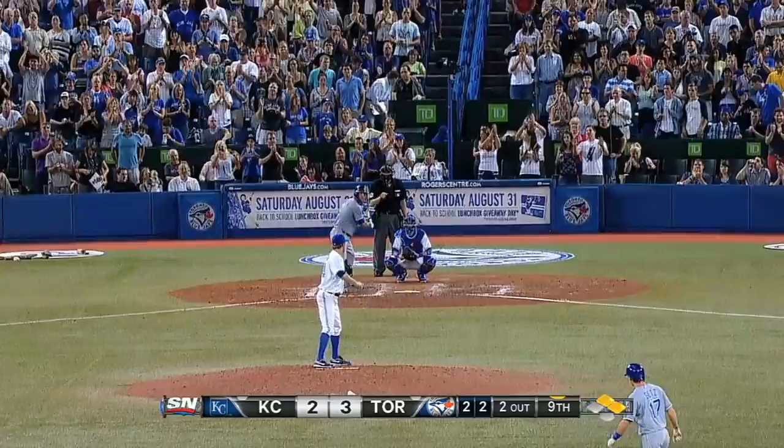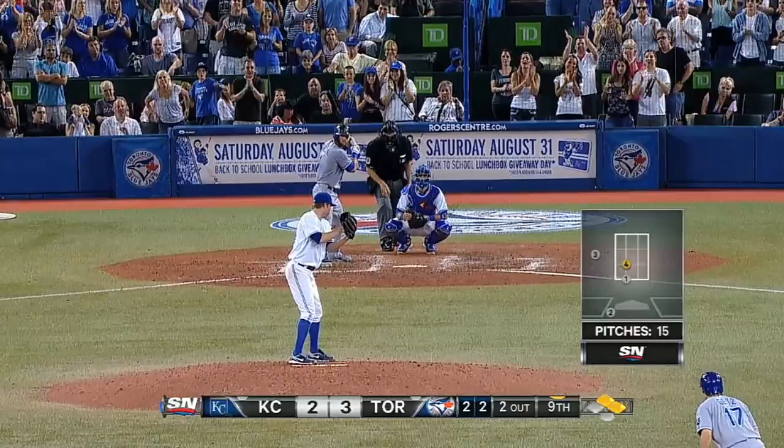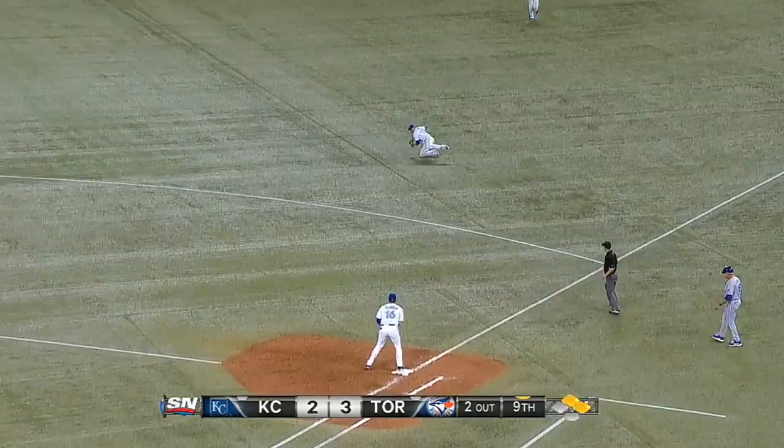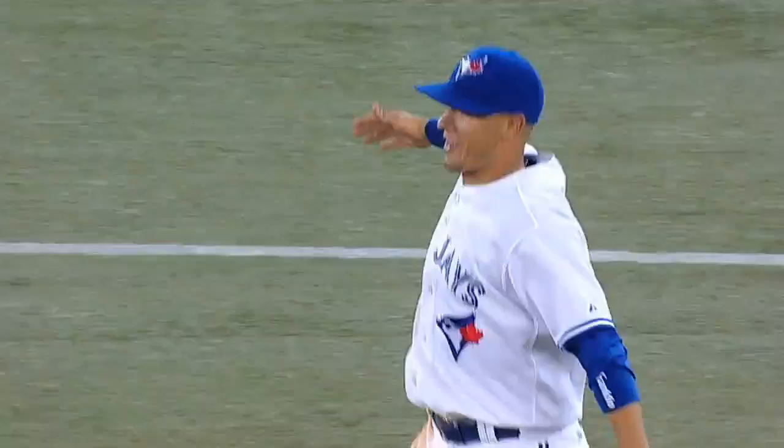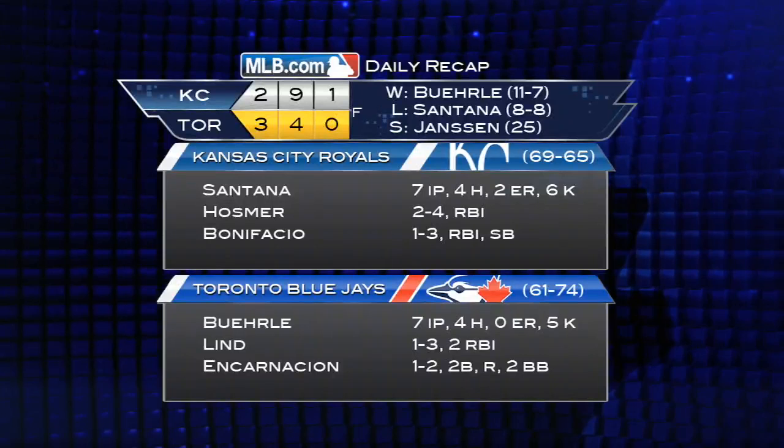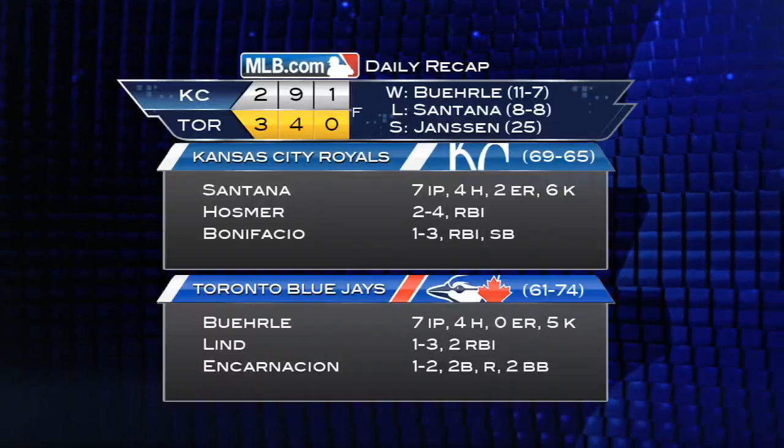Move to the 9th. Kansas City gets the tying and go-ahead runs on base with two outs against Casey Janssen. Alex Gordon, the last hope for the Royals. Down ball to Goins — from his knees — and the Blue Jays are winning. Ryan Goins can smile as he makes a terrific defensive play to end the ball game. Excellent defense by Toronto as the Jays win 3-2 and snap the Royals' five-game winning streak.